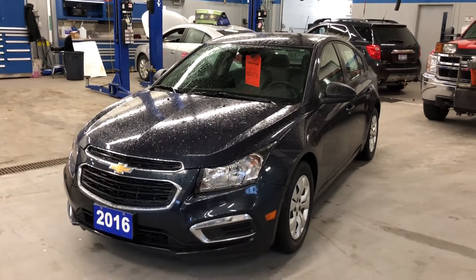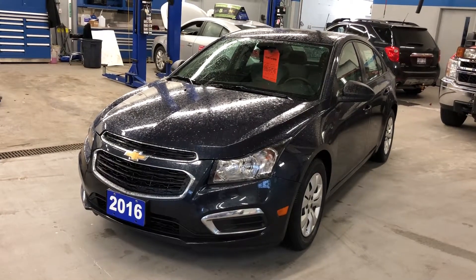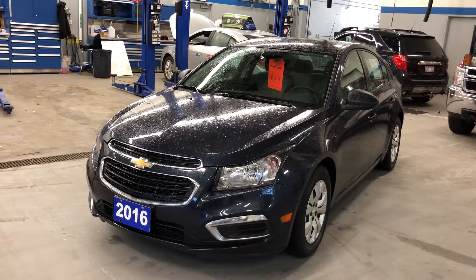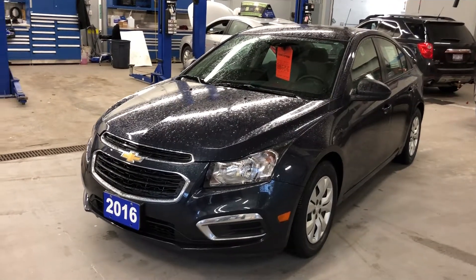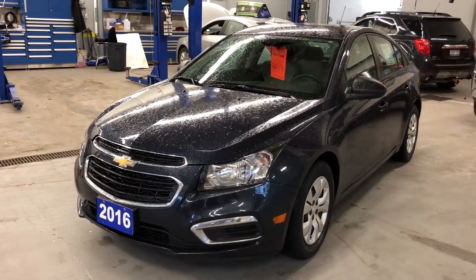Hey everybody, thanks for joining us inside here at Roy Nichols Motors, 2728 Curtis Road in Curtis, Ontario. We're looking at a 2016 Chevrolet Cruze LS. Blue Ray Metallic is the color. Under the hood, the Ecotech 1.8 liter four-cylinder engine with a six-speed automatic transmission.